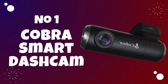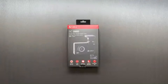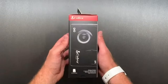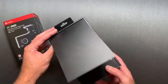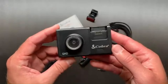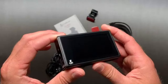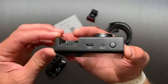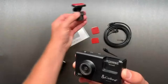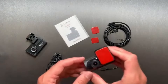Number 1: Cobra Smart Dash Cam. The Cobra Smart Dash Cam is likely designed to offer users a reliable and feature-rich recording solution for their vehicles. Cobra, known for its expertise in automotive technology, may equip this dash cam with advanced features such as high-definition video recording, wide-angle lenses, and smart connectivity features. The Cobra Smart Dash Cam might stand out for its user-friendly interface, easy installation, and intuitive controls, catering to both tech-savvy individuals and those looking for a hassle-free experience.